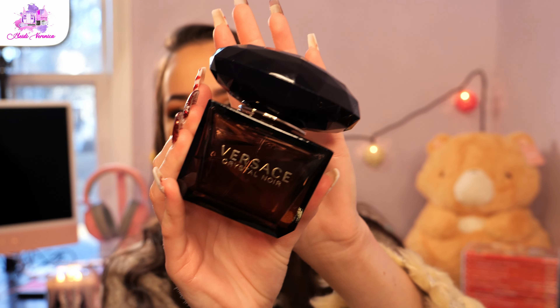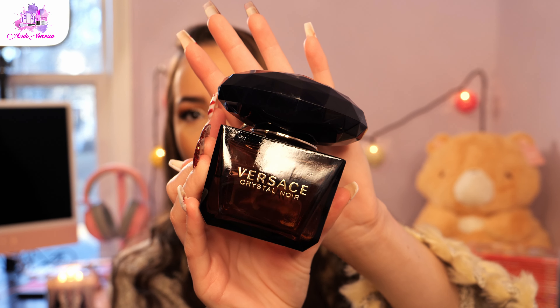Next I treated myself to a perfume — I love collecting perfumes. It's an expensive hobby, but I was really good in 2022, buying maybe only one or two perfumes. I actually heard Kathleen Likes talking about this perfume — she's my favorite beauty YouTuber, along with Tati. This is the Versace Crystal Noir perfume, and this baby is gorgeous.